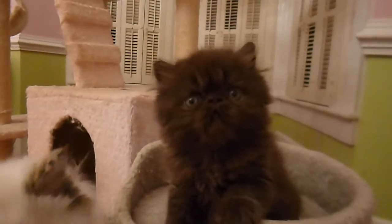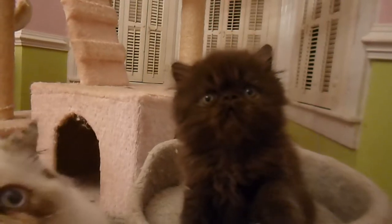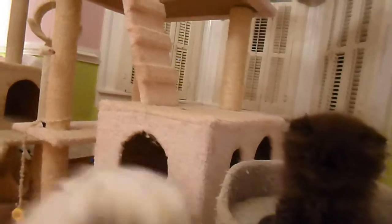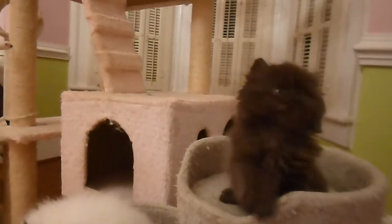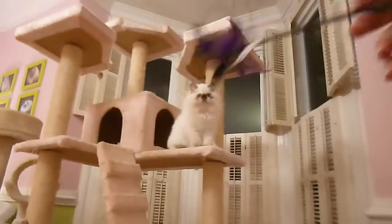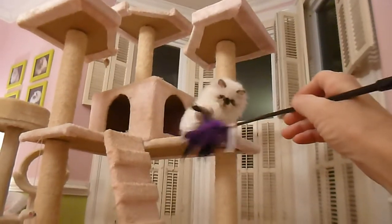We're doing this video for our family who wants to see the chocolate close up. It's really hard to do blacks and chocolates on a video and in pictures, especially when it's not sunny and it's at nighttime. He thinks he's a big boy. This is Iris, our chocolate tortoiseshell — mother of that little boy up there.